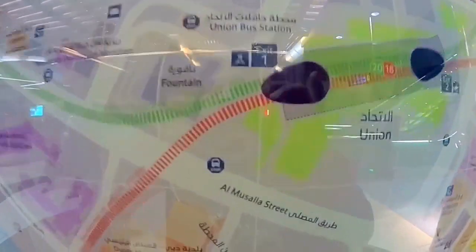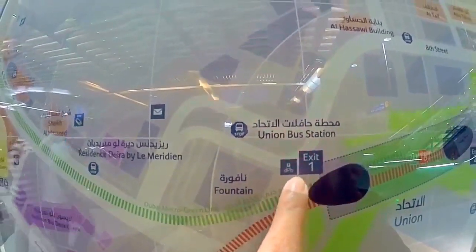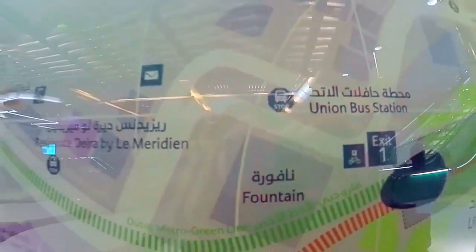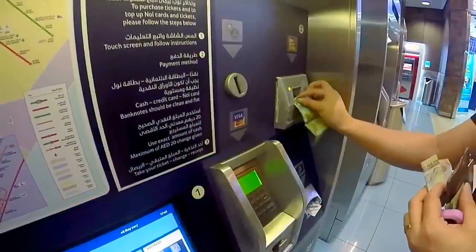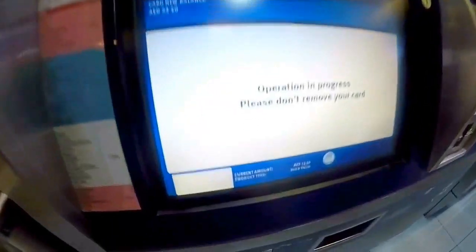We need to go out and the bus stop is here. This is exit one and the bus stop is here — this is the bus stop going to Sharjah.